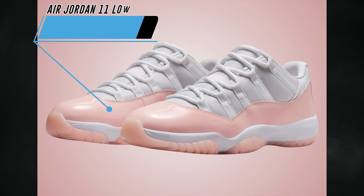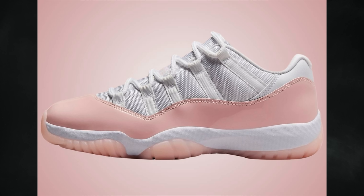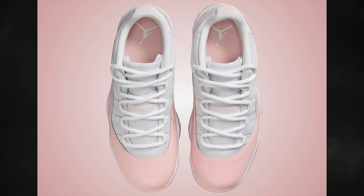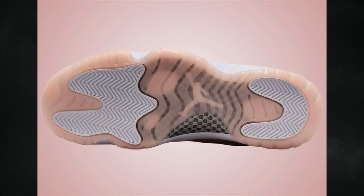Moving on to Jordan Brand — the Air Jordan 11 Low Legend Pink is releasing in women's sizing and will also be available in preschool and toddler. Official photos are now available. The shoes feature a white and legend pink color combination highlighted with pink patent leather on the mud guard, white mesh and leather on the upper, white on the liner and midsole, and pink on the branding and translucent rubber outsole. They drop on June 22nd at a retail price of $190.